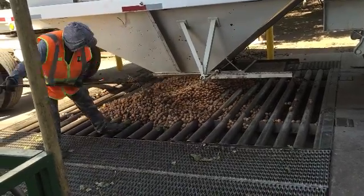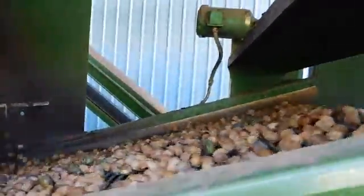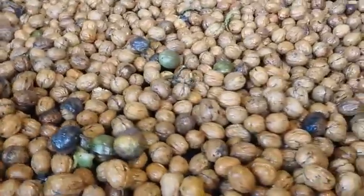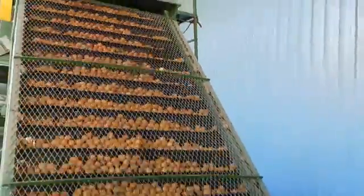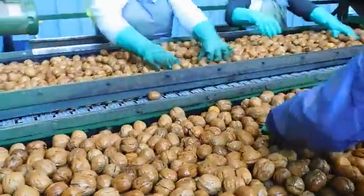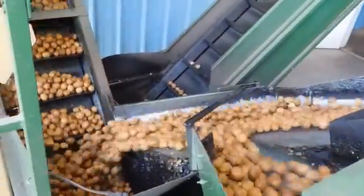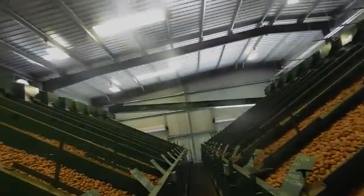The harvested walnuts are removed from the bottom of the truck, where they then travel up the conveyor line to be hand sorted, washed, and hulled with an extra radial hulling step to get any excess hull or dirt removed from the shell. There is also a final hand sorting step where any discolored nuts or field debris are removed. The hulled nuts are then transported on a conveyor line to a drying room, where they stay until they have reached a desired moisture content.